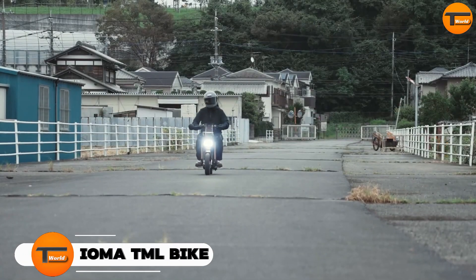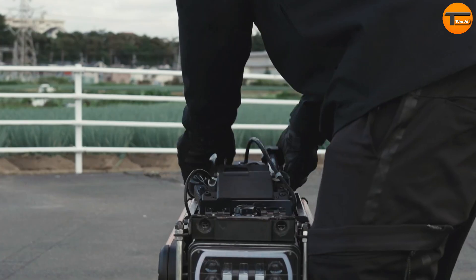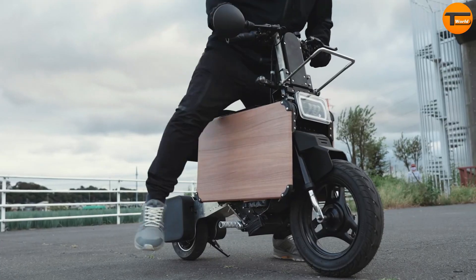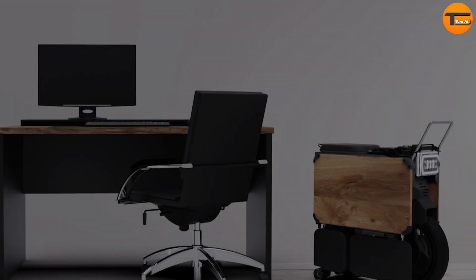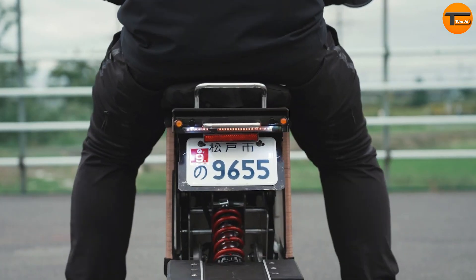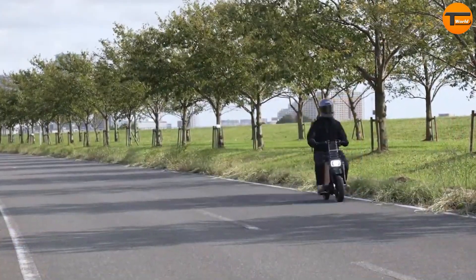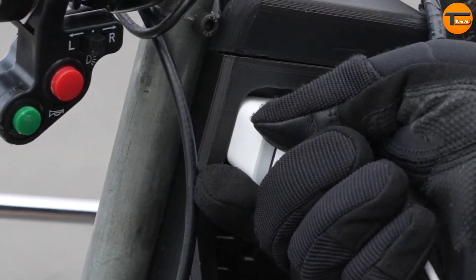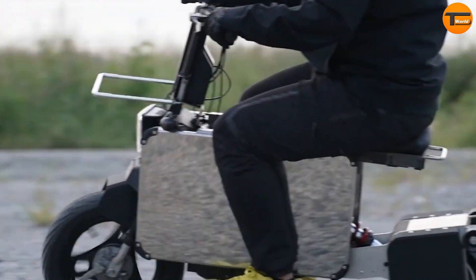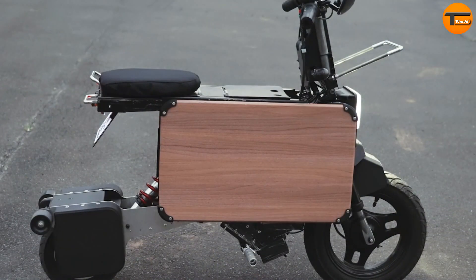The IOMA TML Bike is a modern engineering marvel that combines compact design with eco-consciousness. This electric bike, expected to start pre-orders in 2024, isn't just any e-bike — it folds into a small size, compact enough to fit under a desk. It's perfect for urban commuters who want to reduce their carbon footprint while enjoying convenience and style. Powered by a reliable electric motor, the TML Bike provides enough power for city errands and short commutes. Its lightweight yet durable frame is designed for easy foldability and portability, making it simple to carry and store.